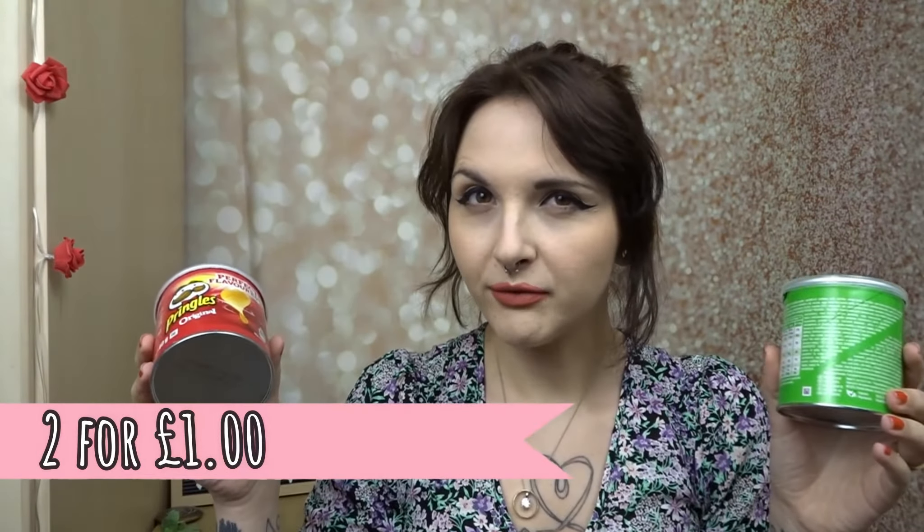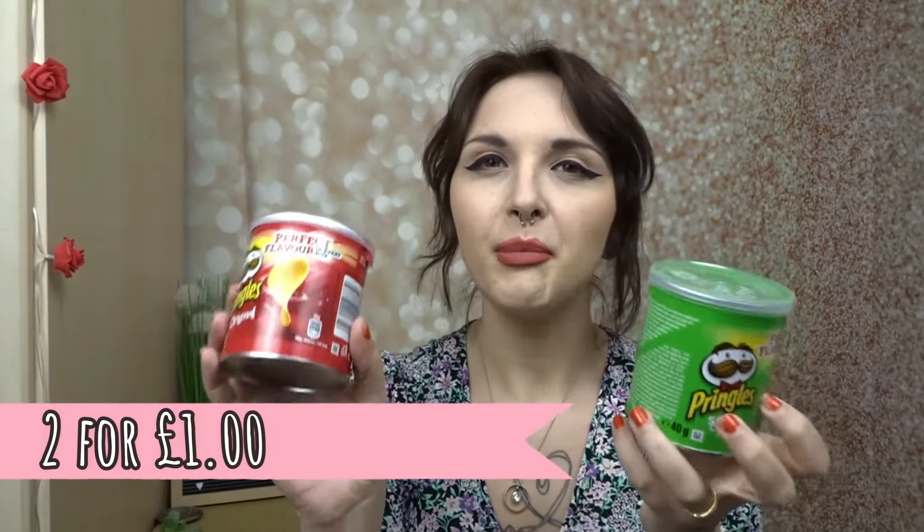I've got more food — I forgot about more food! The two for a pound Pringles. I always grab these little snack ones. We have Original and Sour Cream and Chive — the two best flavours. I won't hear any different, not on this channel. They are the two best flavours.